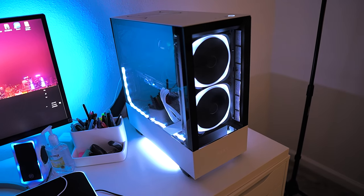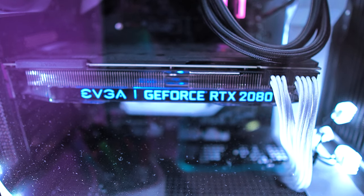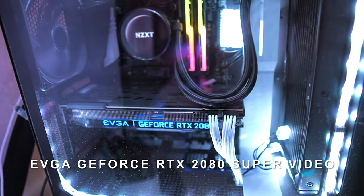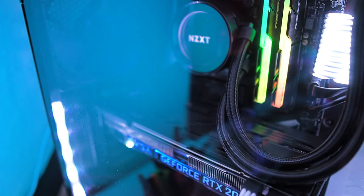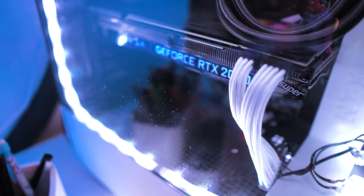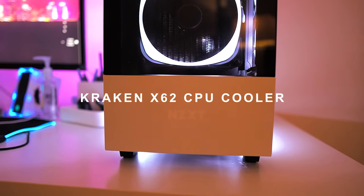Now let's talk about the power machine that runs it all. This is an NZXT H510 Elite case. The graphics card for this computer is the EVGA GeForce RTX 2080 Super, and I dare to say it's one of the best gaming cards in the industry. I use it mainly to edit videos and do different things at the same time, but I have to say that this is definitely a luxury.